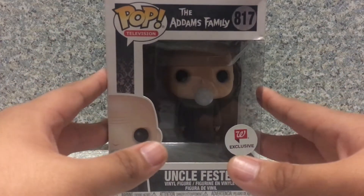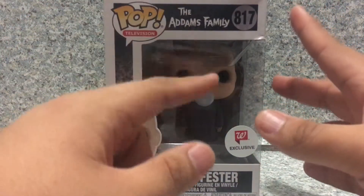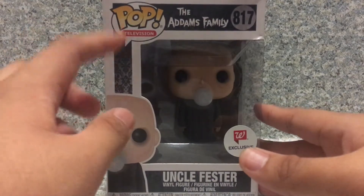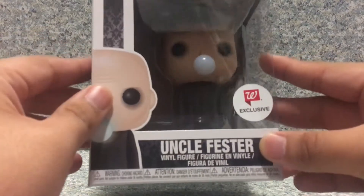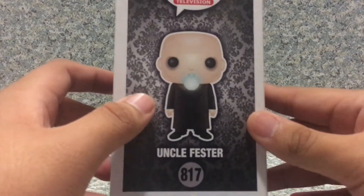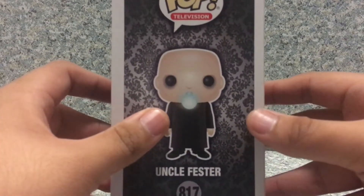Now, enough about the Addams Family — let's look at the POP itself. For the packaging, you get the old classic Addams Family TV series logo, you get the background wallpaper from the show, and you can see the window exposing the POP. On the side you can see the wallpaper on the wall behind him, and of course Fester lighting up the lightbulb.